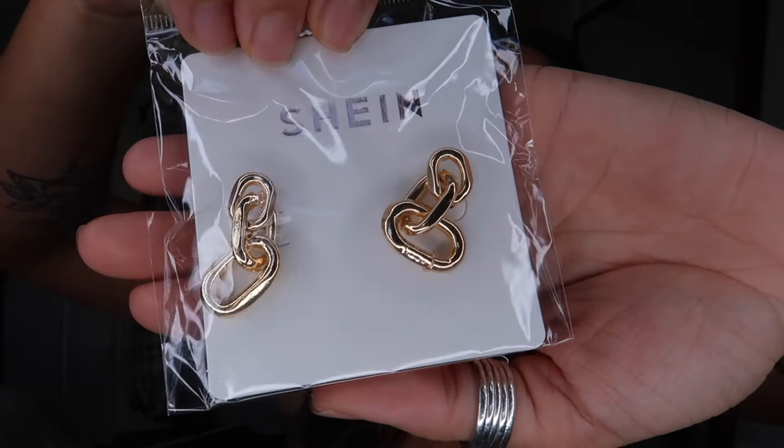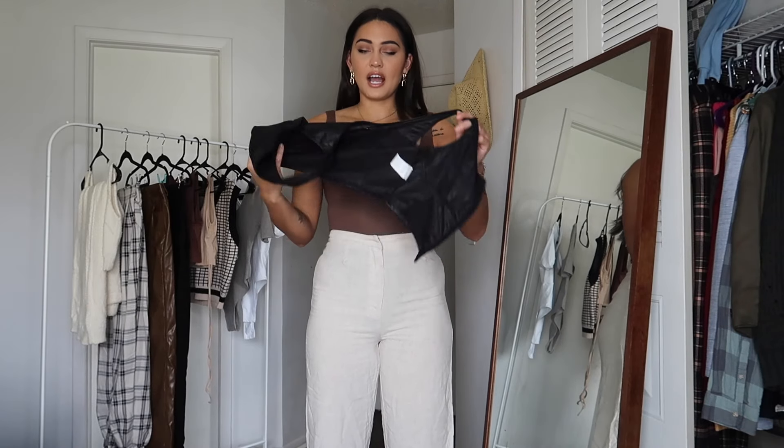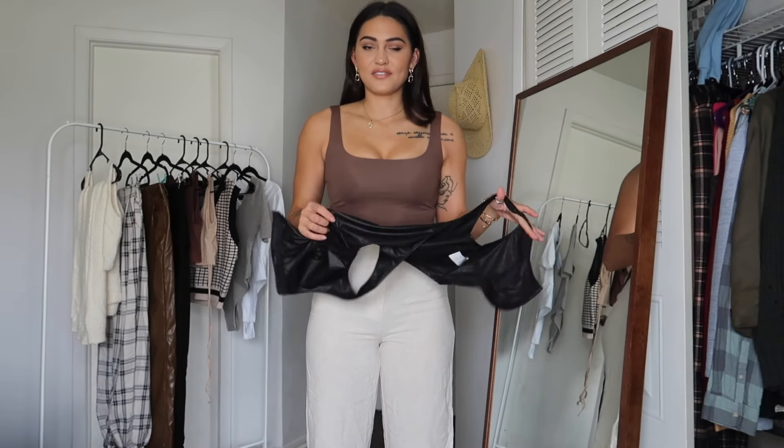I also picked up these little chain earrings for two dollars. I wasn't expecting much quality, but they're actually metal — like actual metal. Pretty cute for the price!